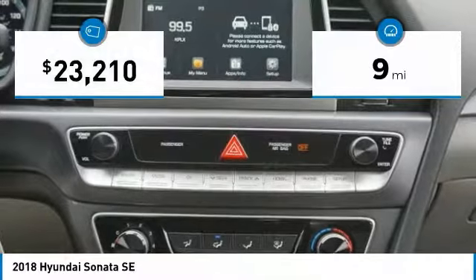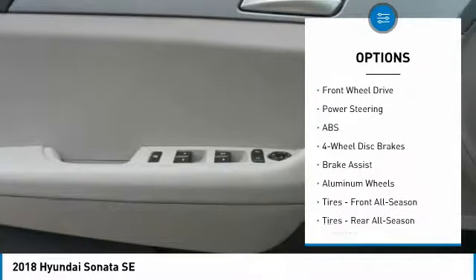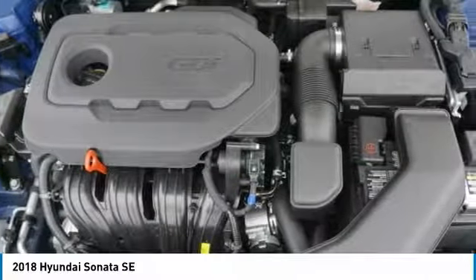This vehicle has less than 100 miles. Here are some of this vehicle's great options: stability control, traction control, keyless entry, anti-lock braking system, backup camera, steering wheel audio controls, Bluetooth, adjustable steering wheel, power steering, and driver airbag.